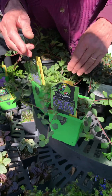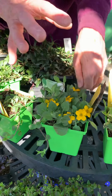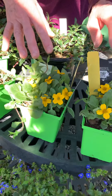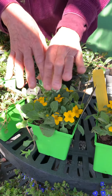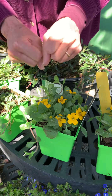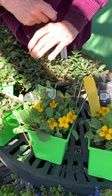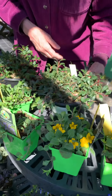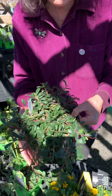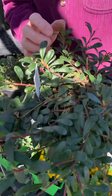This is Chrysogonum, or golden star — one of my absolute favorite ground covers. I asked my employee Rebecca, who has a garden in the shade with a lot of deer, what her favorite was, and she said number one: Chrysogonum golden star. Gorgeous ground cover that works in sun or shade.